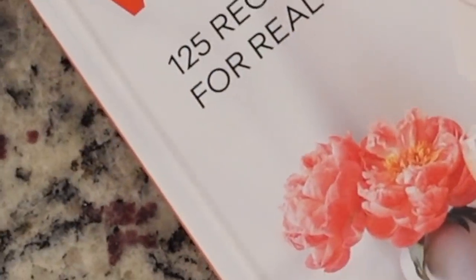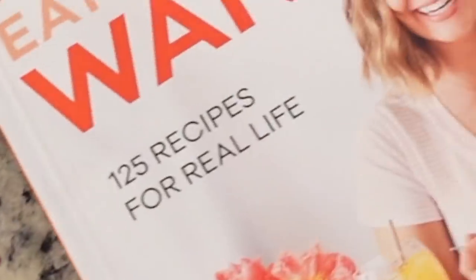Those are my meals for the week — they all came from What's Gaby Cooking, Eat What You Want. I love her recipes because they're simple and really accessible.